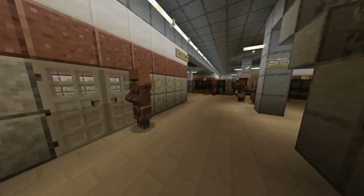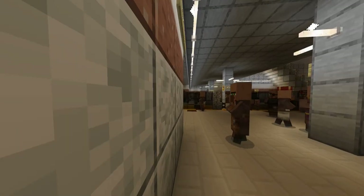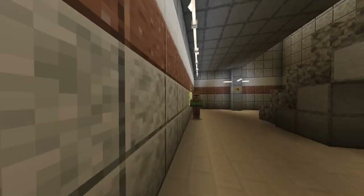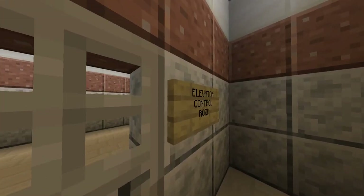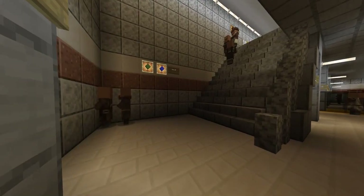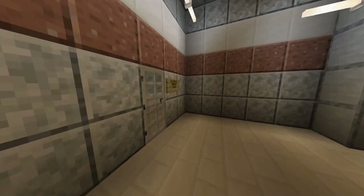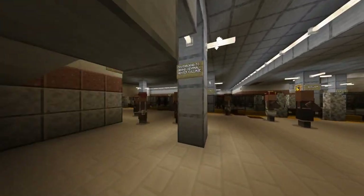We're going downstairs, and we're going to take a look — this is incorrect signage too. The pump room sign is wrong; this is actually an elevator control room. We can't get in though — we don't have the key for that one.